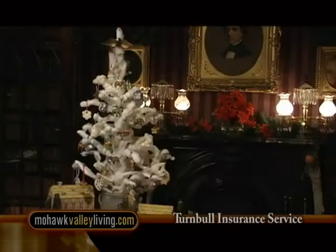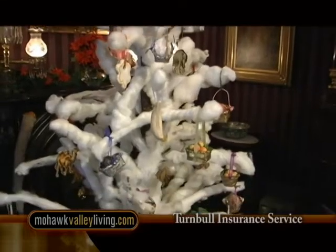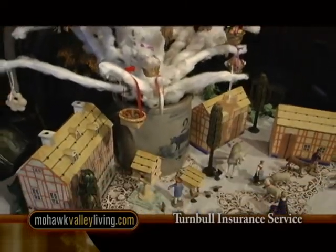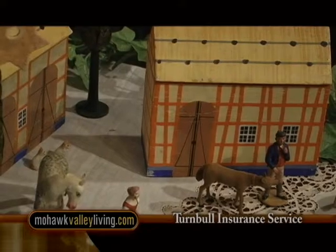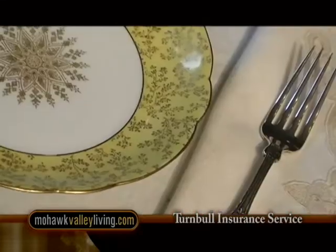In the library, our centerpiece is called a snow tree, which is also a German tradition — specifically Pennsylvania Dutch, which actually means German. They would save last year's Christmas tree, and since the needles would fall off, they would decorate it with cotton. Underneath the snow tree is a Christmas village called a putz, from the German word putzen, meaning to decorate. So that's the ancestor of our Christmas villages today.